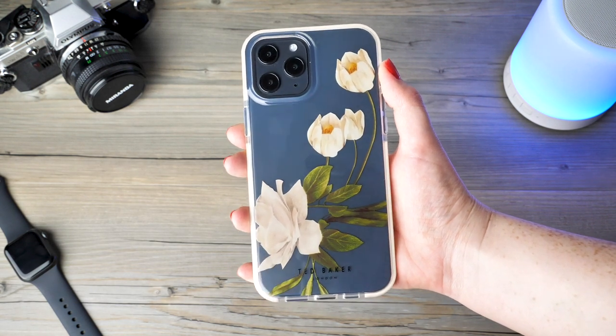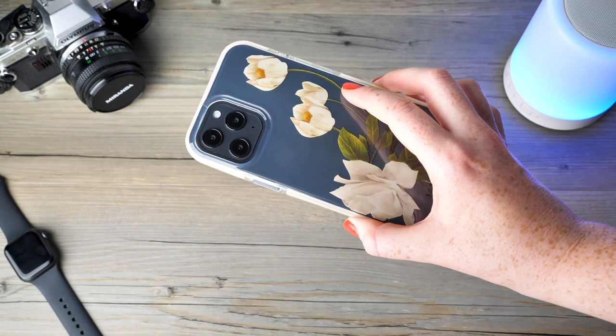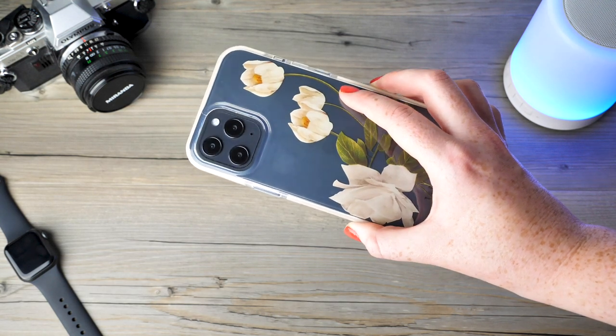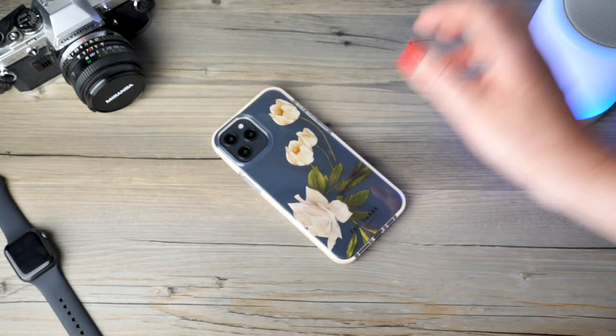The construction of the case is incredibly sturdy and fits the device superbly. A raised lip guards the display of the phone from scuffs and scrapes when placed screen down. Though if your display were to undergo a direct impact it would be vulnerable to becoming damaged, so I would always recommend applying a screen protector to get 360 protection.